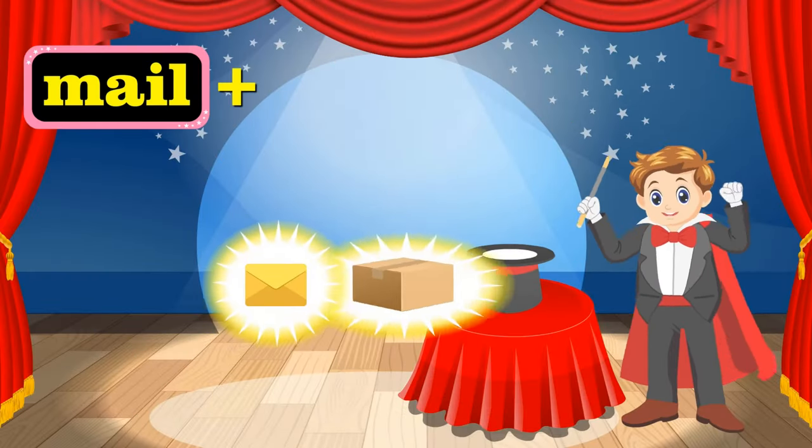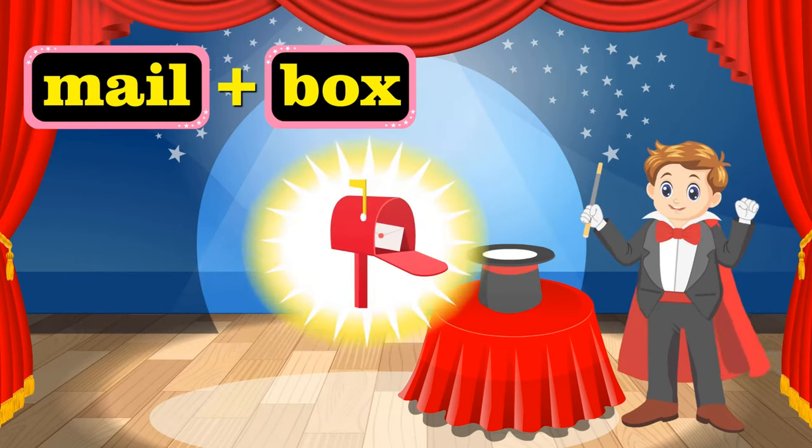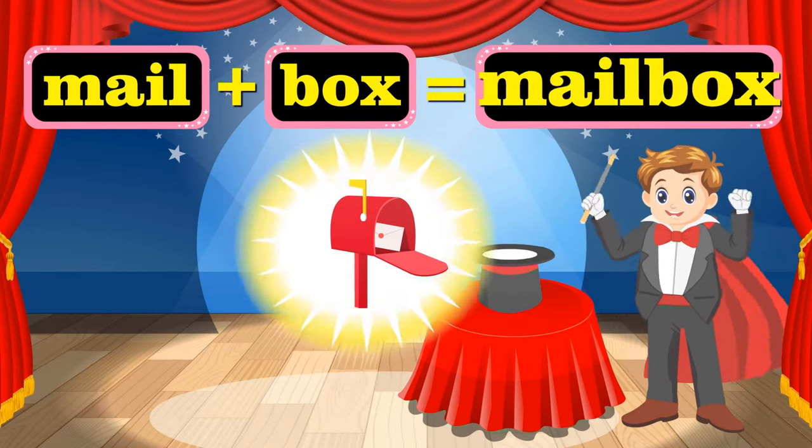I have a mail and a box. Abracadabra! That's a mailbox. We have our first compound word.